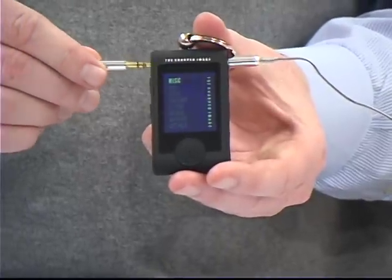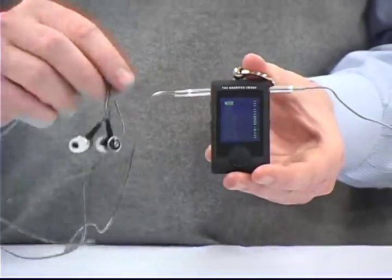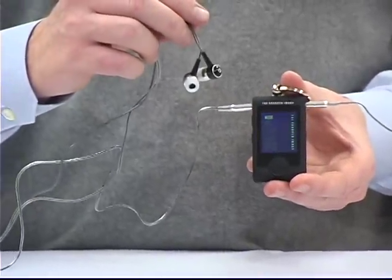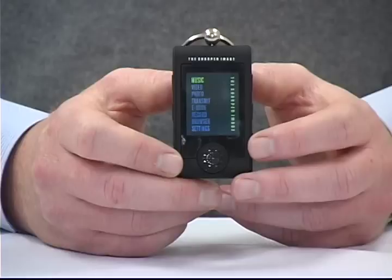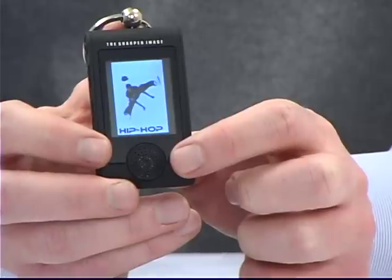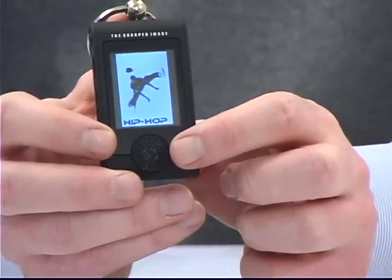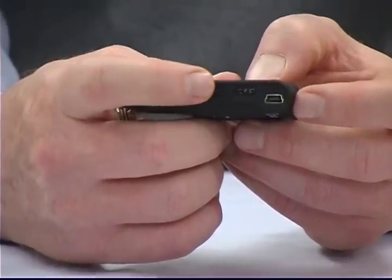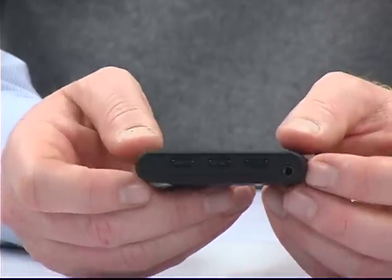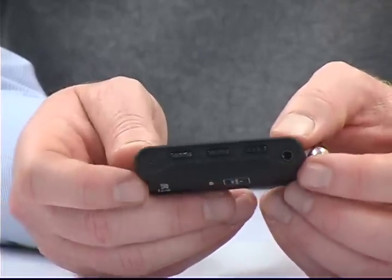It has two stereo outputs, so you and a friend can both listen with the premium super bass earbuds. It's got a high-resolution 1.8-inch LCD color screen, a built-in speaker, and a built-in FM transmitter so you can hear the music through your car speakers. It's got a built-in microphone that allows you to leave yourself audio notes. This thing is amazing — it really does it all.